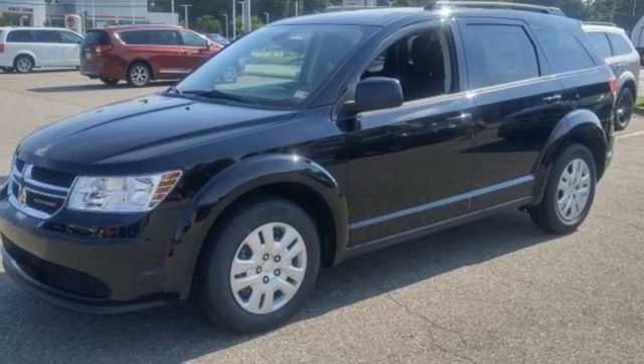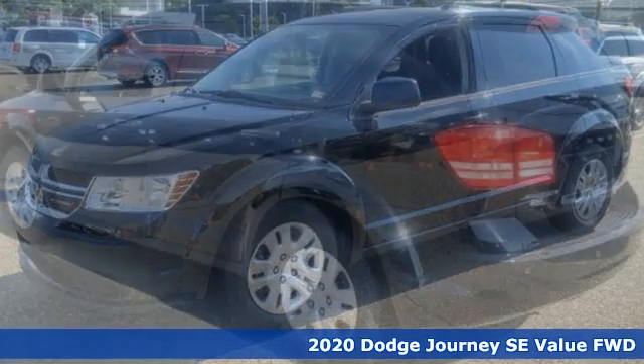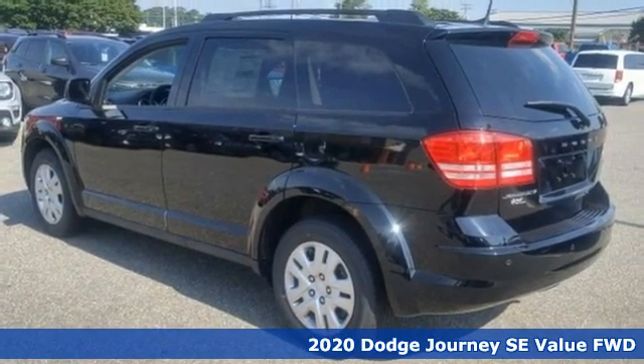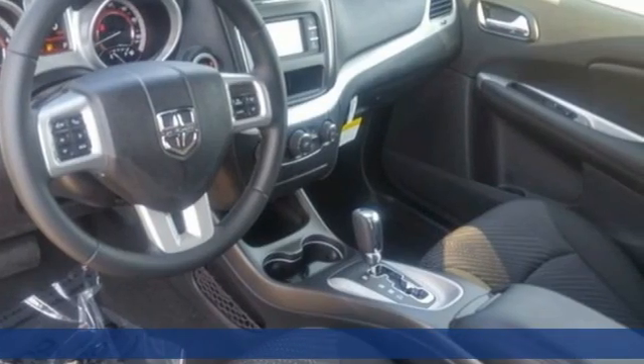Here's a new 2020 Dodge Journey. Whatever your destination, Journey's always dressed right for the occasion. It's well-equipped with the features you need.